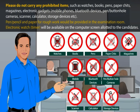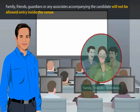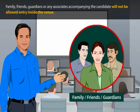If any such item is found in your possession in the examination lab, your candidature is liable to be cancelled and legal or criminal proceedings could be initiated against you. You would also be liable to be debarred from appearing in future examinations of the commission for a period of 3 years. Family, friends, guardians or any associates accompanying the candidate will not be allowed entry inside the venue.